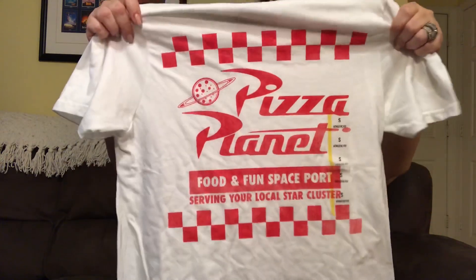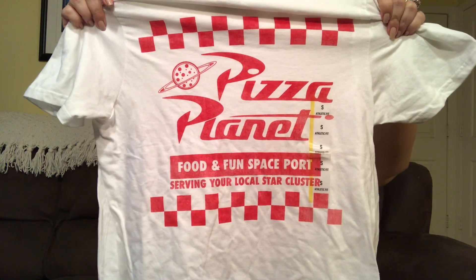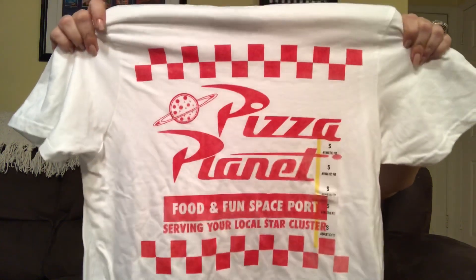This next item came from Target in the men's clothing section. It is a Toy Story themed shirt for $12.99 — anyone could wear this, it is so cute. It says 'Pizza Planet Food and Fun Spaceport, serving your local star clusters.' I picked this up for Michaela. I gave her a choice of an Olaf in Summer birthday party or a Toy Story birthday party, and she picked Toy Story. When I saw the shirt I had to get it for her to wear at her birthday party.